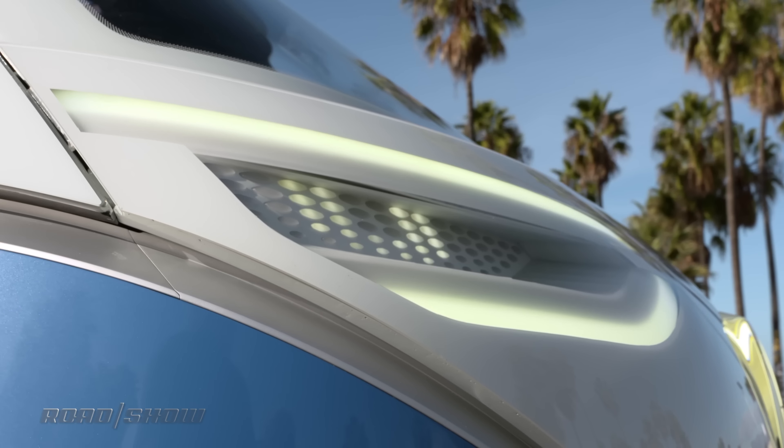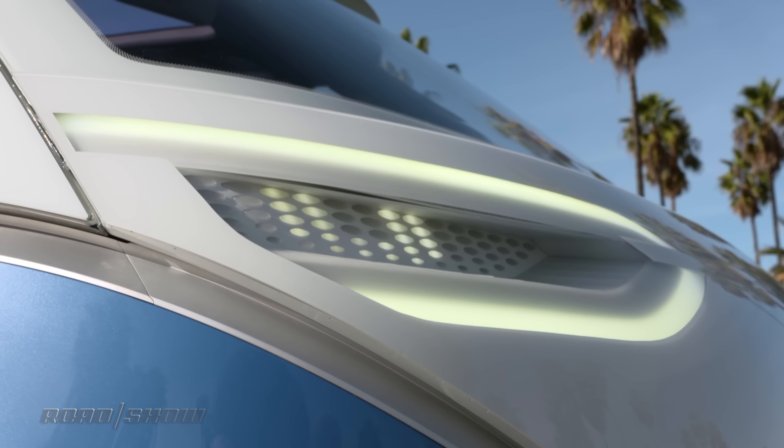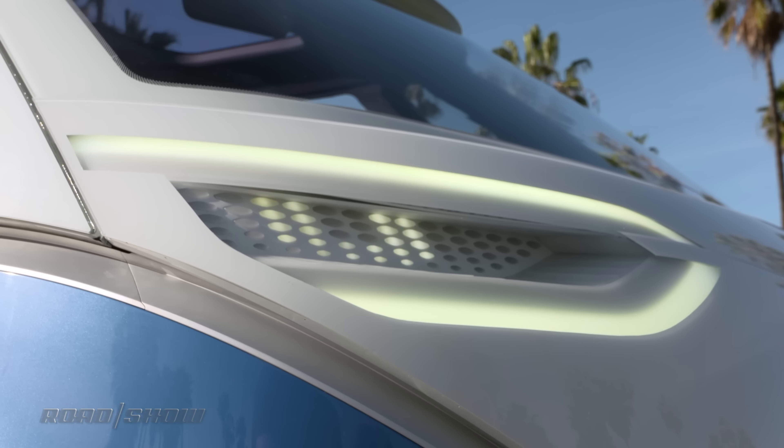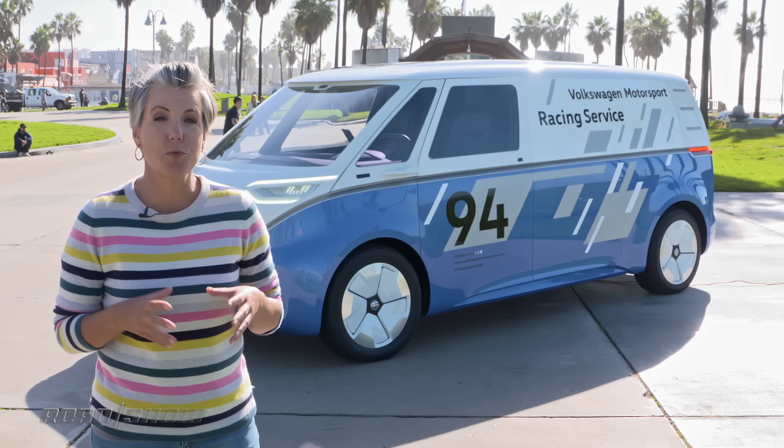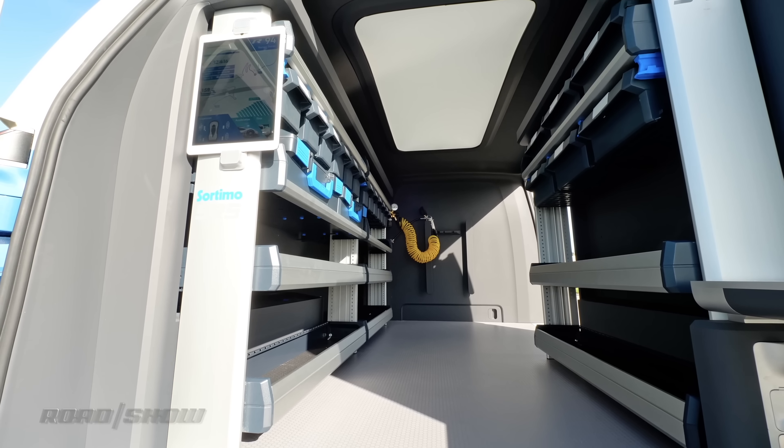The ID Buzz cargo still sports the iconic V-shape in the front, but those round headlights are gone. In their place are LED headlights and a string of lights around the bottom that can communicate with pedestrians.